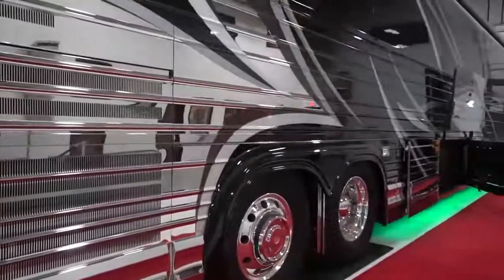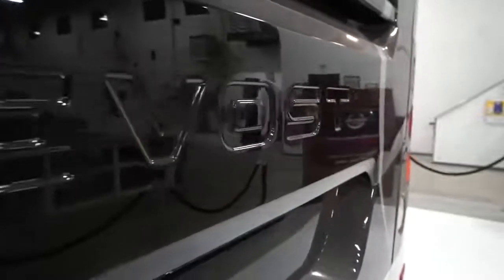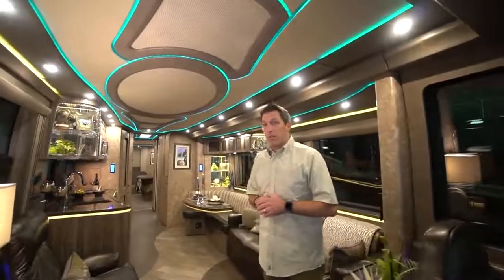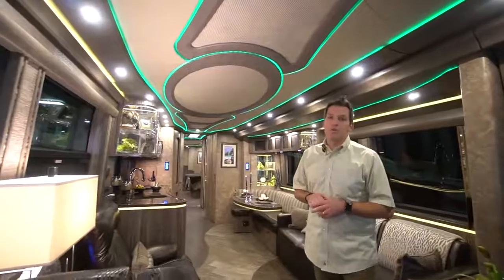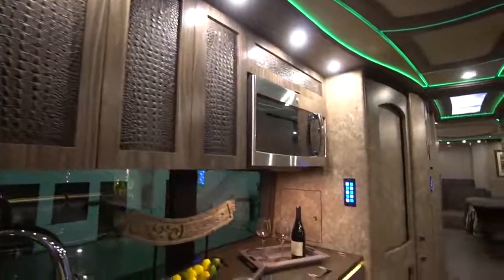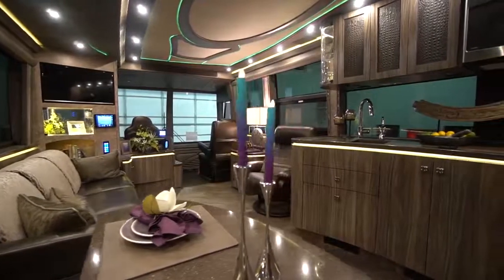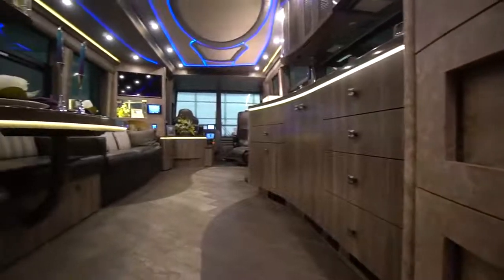When you step on up in here, what you're going to see right away is that from the cockpit, we're already in the living quarters. Marathon Coach 1261 is known as the Crocodile Coach because it is a crocodile-themed coach — not necessarily intentionally, but a lot of the decor and accents are in a crocodile pattern.